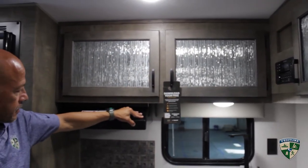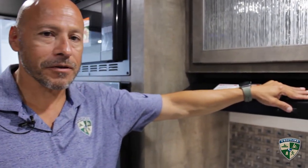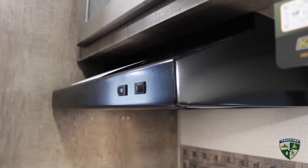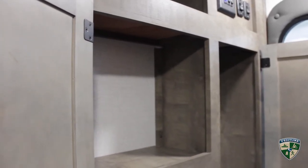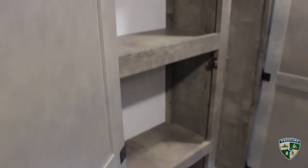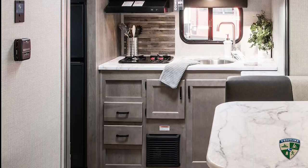There's a vent fan that actually vents to the outside — it's not just a recirculator, which a lot of manufacturers are going away from, so that's a good feature to have. There's lots of storage space and a nice coat closet. Another big feature of the Sonic is that you have 82 inches of ceiling height.